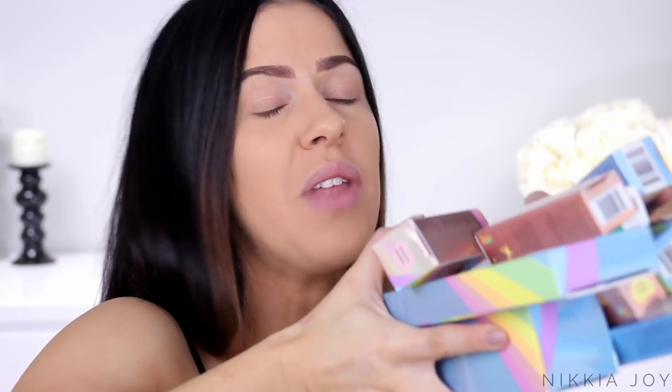It's a complete first impression — all of these boxes are sealed up, I haven't even peeked at what's inside, so I'm really excited. It's a big collection. There are quite a few products in this.